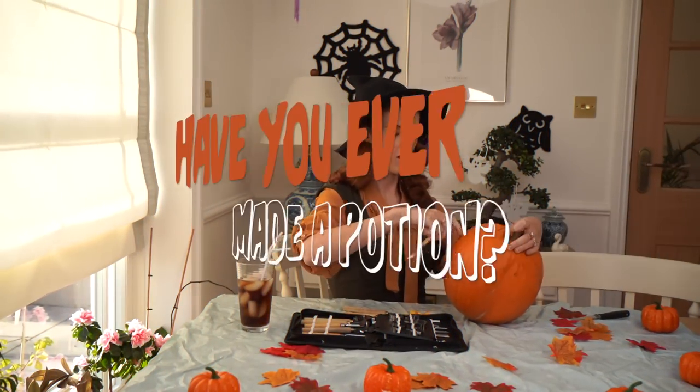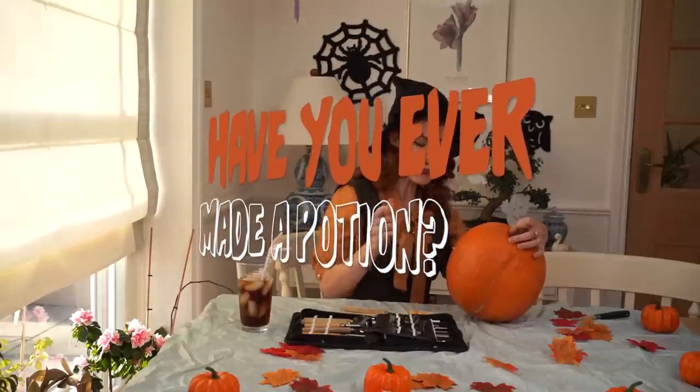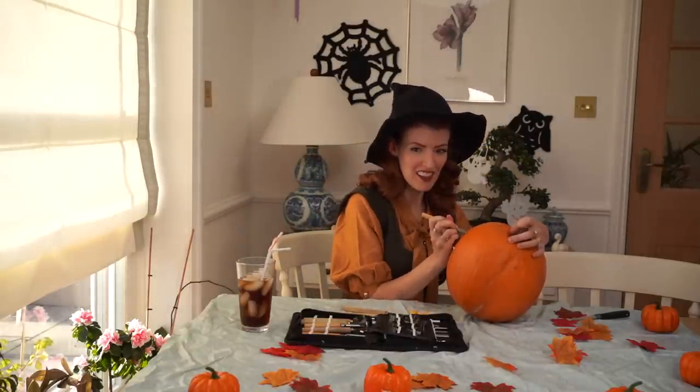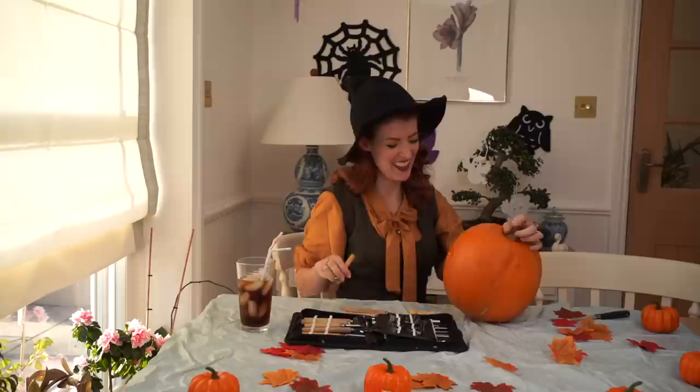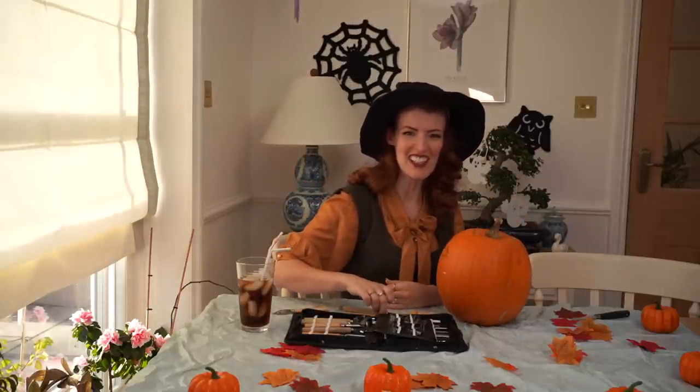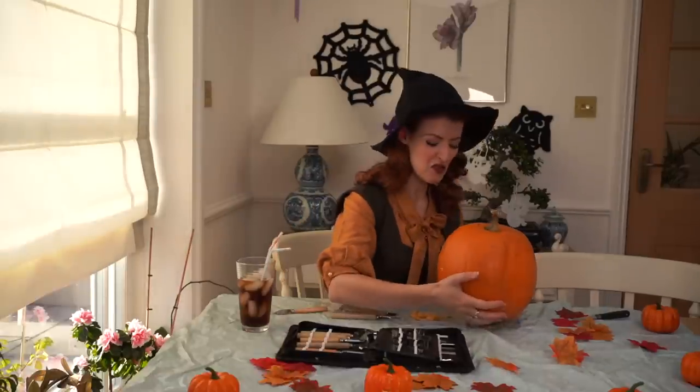Let's begin our own journey of relaxation with a little bit of tension by joining some pumpkin carving where I also answer Halloween related questions. Let's find out my Halloween preferences. Have you ever made a potion? Have I ever made a potion — with the intention of it working? Yeah. Surely the answer for everyone to all of these questions is yes. Surely! Yes, of course I've made a potion. Who hasn't?